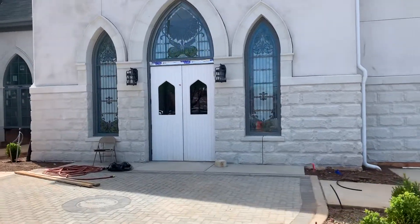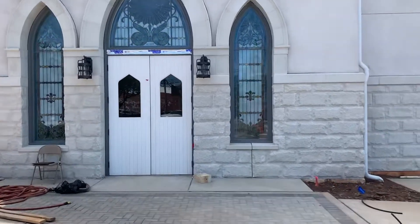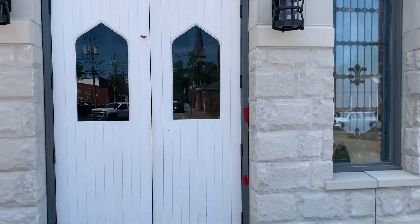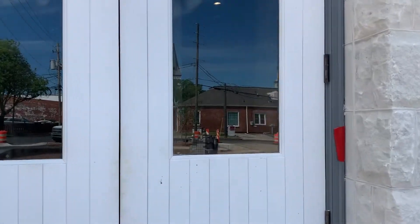Stained glass windows, including windows reclaimed from our original building, surround the new main entrance to our church.